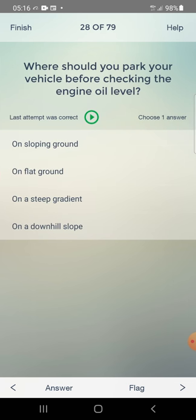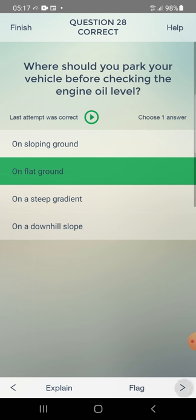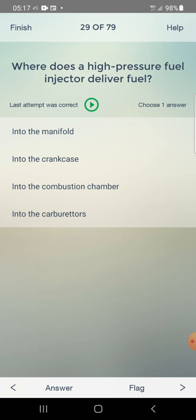Where should you park your vehicle before checking the engine oil level? Answer: on a flat surface — second one. Where does a high pressure fuel injector deliver fuel? Answer: into the combustion chamber — third one.